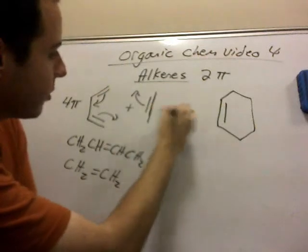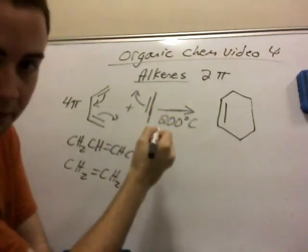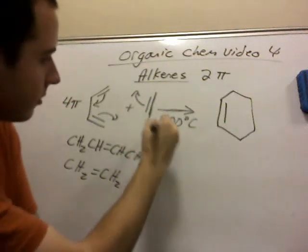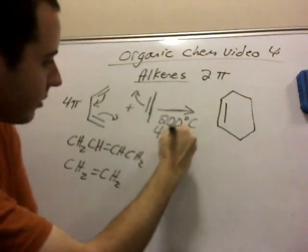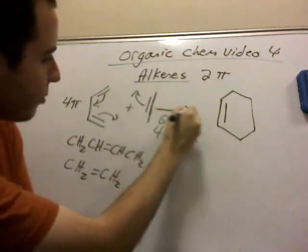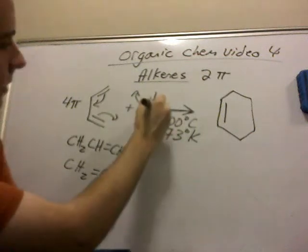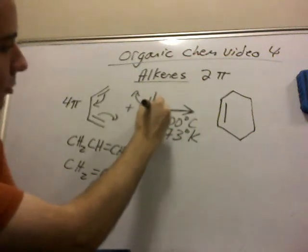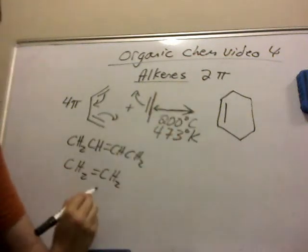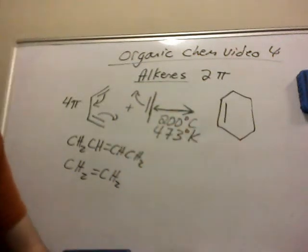This reaction is going to take place at about 200 degrees Celsius, or if you prefer to use the Kelvin scale like I do, 473 degrees Kelvin. It's going to take place under pressure, and it is reversible — it's not as favorable to reverse itself, like a smaller arrow. But this is the most common example you're going to find.